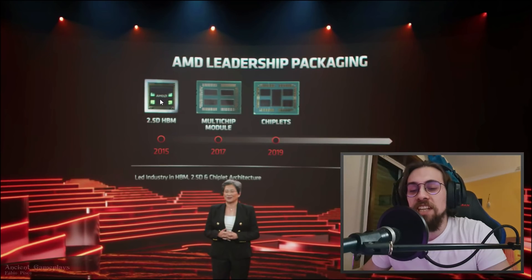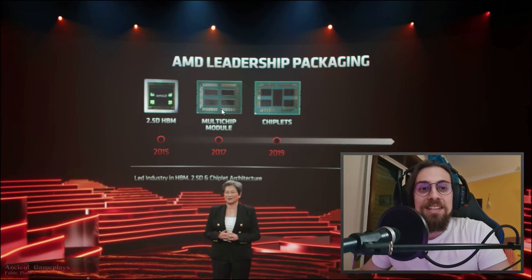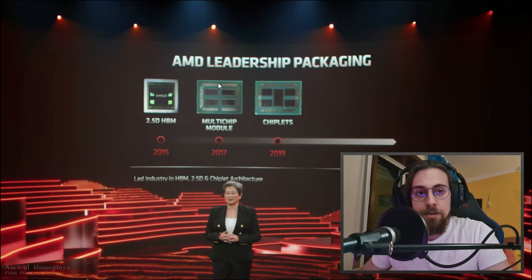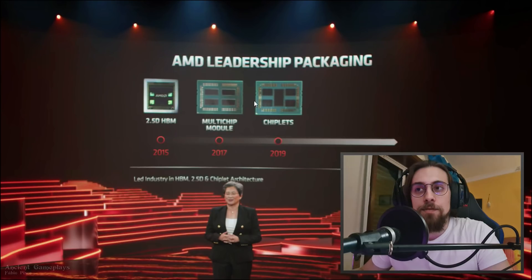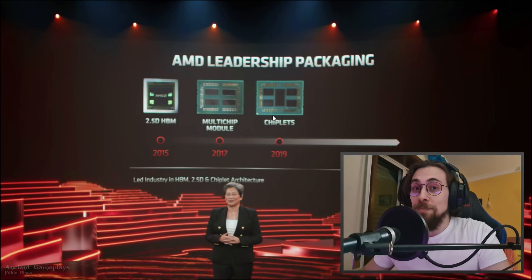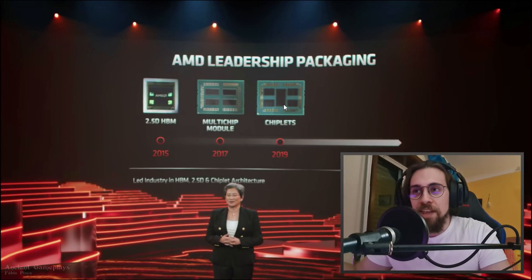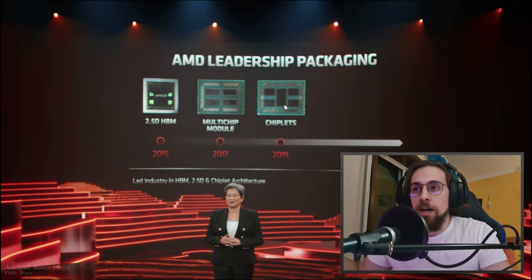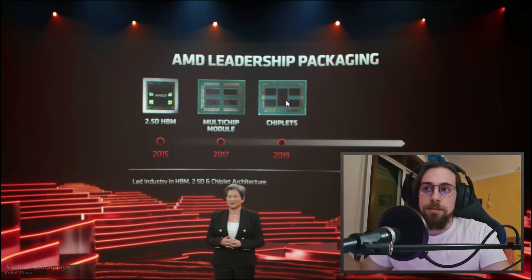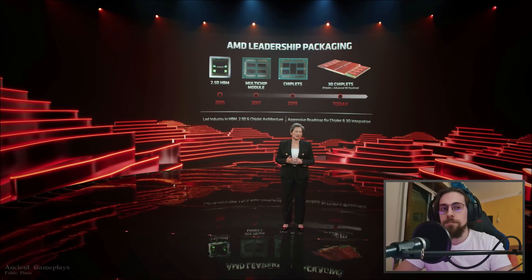The 2.5D HBM was on the Vega cards. The multi-chip module is from when they released the first Ryzen series — Ryzen 1000 and 2000. Chiplets start from Zen 2 onward — so Ryzen 3000, 4000 series G, the OEM APUs, and the 5000 series are all chiplet-based.